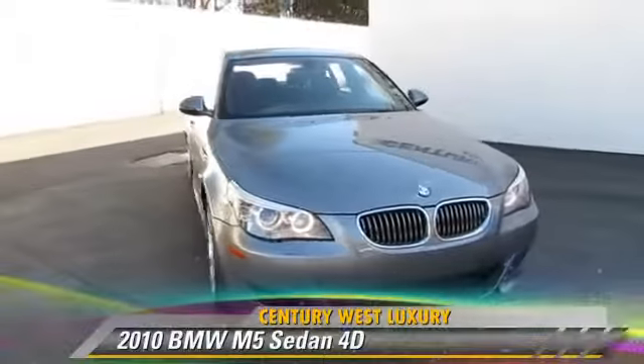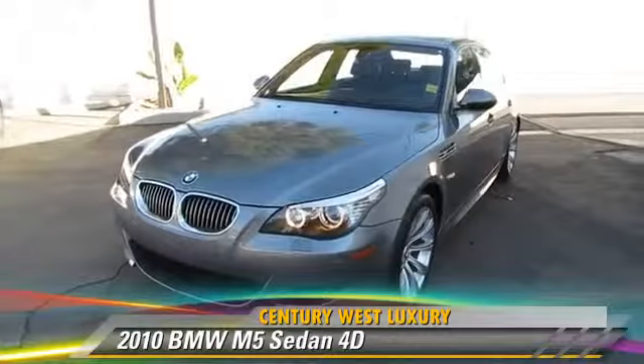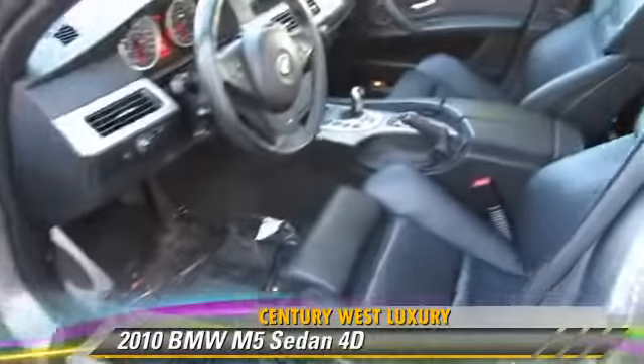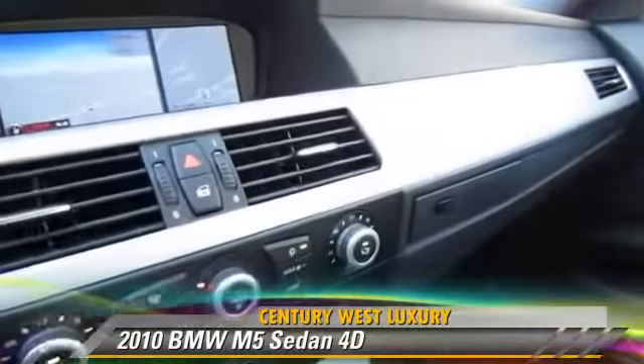The 2010 BMW M5, powered by a 5-liter V10 engine. With a 6-speed automatic transmission, this rear-wheel drive sedan, with fewer than 15,000 miles on the odometer, gets up to 17 miles per gallon.